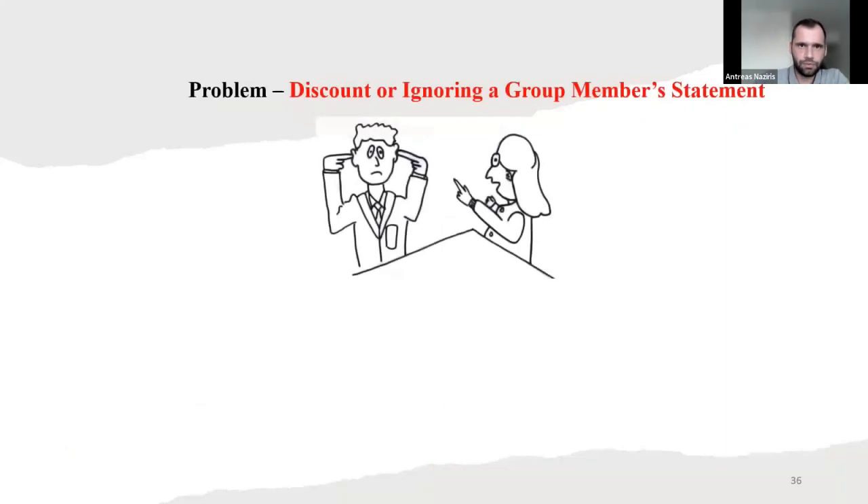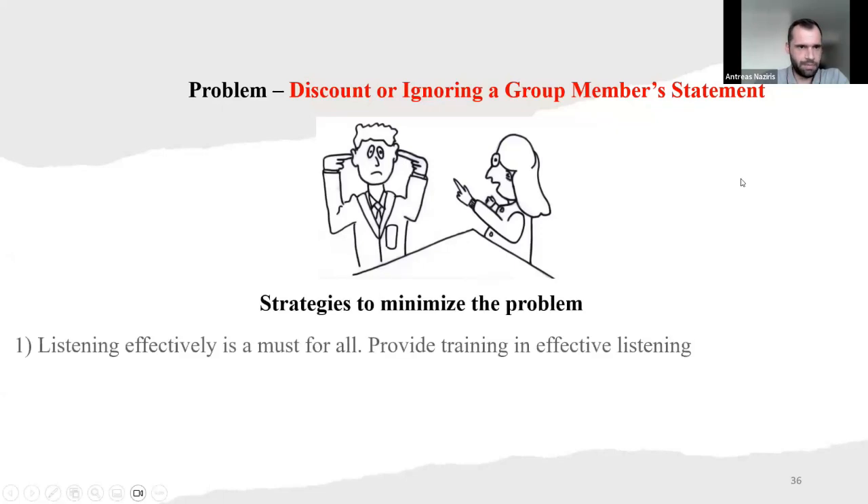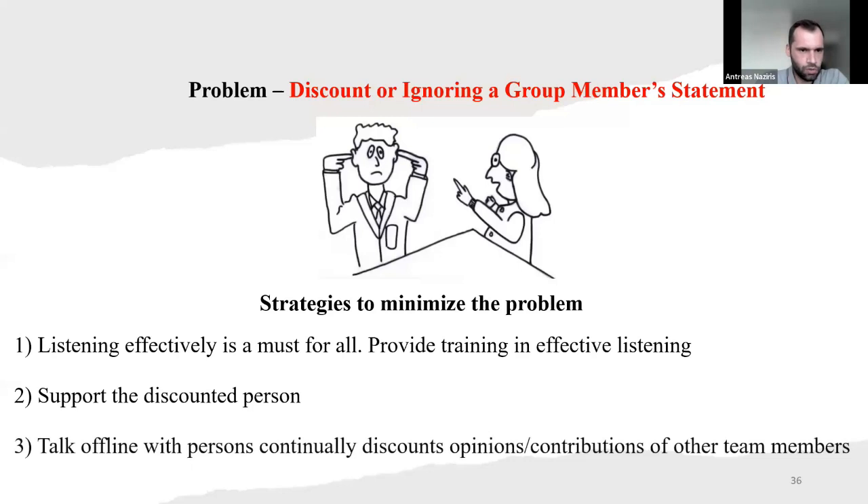Another problem: discounting or ignoring a group member's statement. To minimize this, we have to listen effectively — that's a must. We have to provide training in effective listening. We also have to support the discounted person — don't discount any group member. Also, talk offline with persons who continually discount others' opinions and contributions. Every member has the right to talk and give their ideas. You never know how an idea can help.